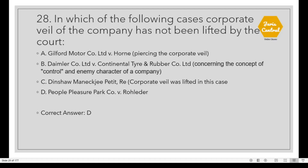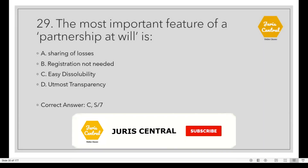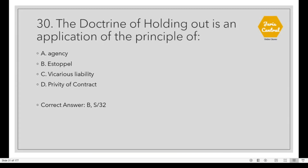Question 28: In which of the following cases has the corporate veil of the company not been lifted by the court? Option D: People's Pleasure Park Company vs. Rohleder. Question 29: The most important feature of a partnership at will is Option C: Easy Dissolubility, under Section 7. Question 30: The doctrine of holding out is an application of the principle of Option B: Estoppel. This is given under Section 32.